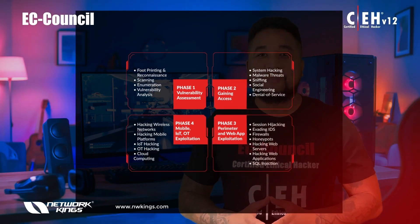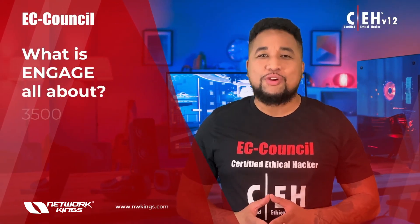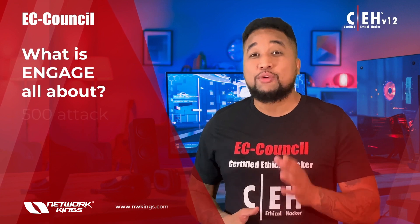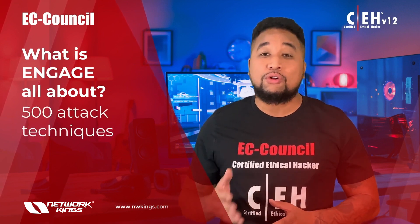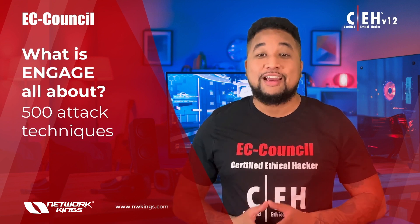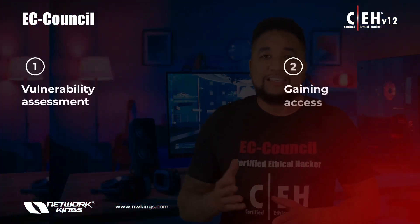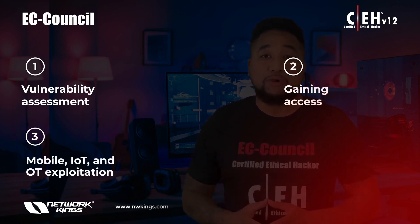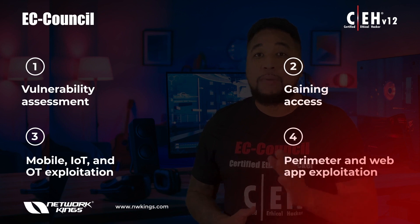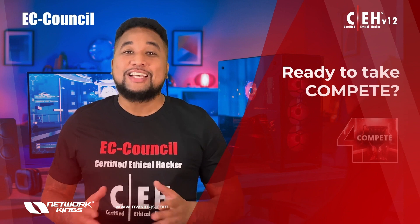Engage gives you exposure to over 3,500 hacking tools that you can use to attempt over 500 attack techniques. You get to engage in real-world ethical hacking assignments and practice vulnerability assessment, gaining access across mobile, IoT, and OT exploitation, as well as perimeter and web app exploitation, and much more.